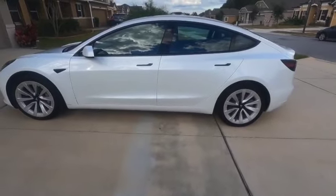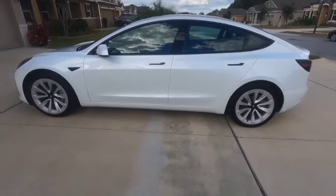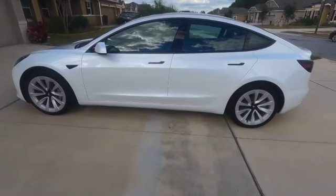Like I said, I'm really happy with my decision with the car. It's really fun to drive, and if you have any questions or anything like that, just drop a comment below.